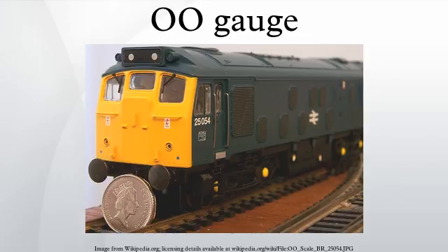OO scale model railways were launched by Bing in 1921 as the Table Railway, running on 16.5 mm track and scaled at 4 mm to the foot. In 1922, the first models of British prototypes appeared. Initially all locomotives were powered by clockwork, but the first electric power appeared in autumn 1923.